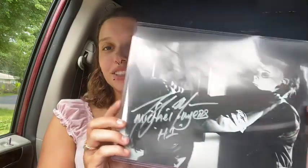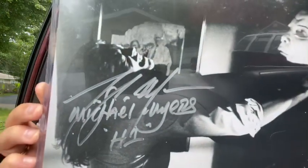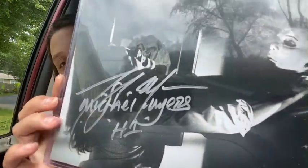I'm probably not gonna know who the autographs are from, but that's okay — I can like a movie without knowing the actors. So here's the first autograph. Pretty sure it says Michael Myers. It says H1, so I'm assuming Halloween 1 — the guy who played Michael Myers in Halloween one.